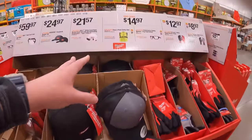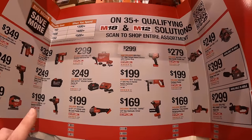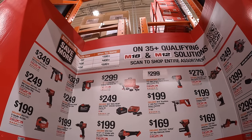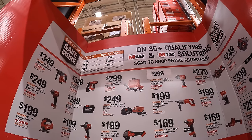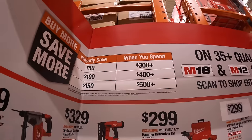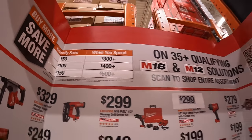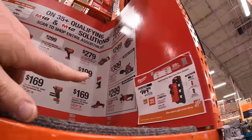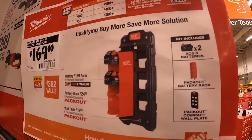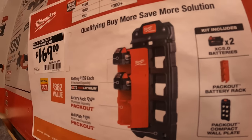The Milwaukee deals over here are a buy-more-save-more promotion. If you spend $300 you save $50. If you spend $400 you save $100. If you spend $500 or more you save $150. They also have this deal — if you can find it, snag it up: $169 for two 5 amp hour batteries and the Milwaukee Packout wall unit with battery holder.